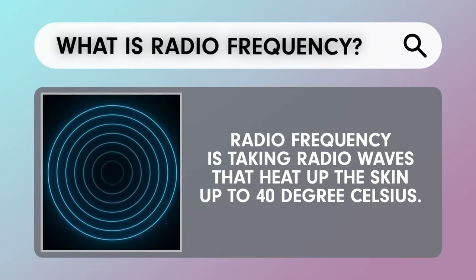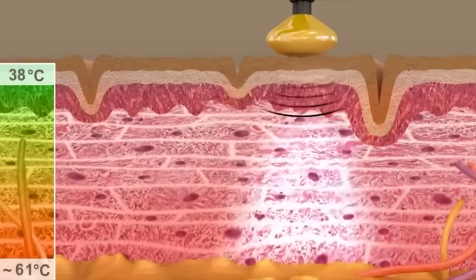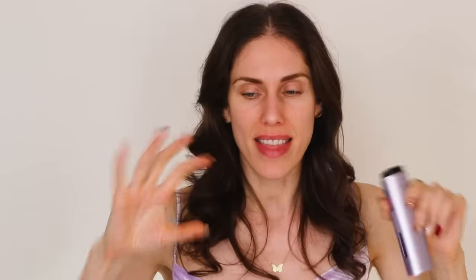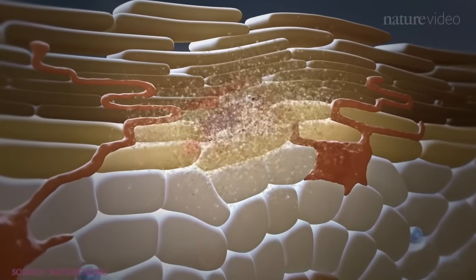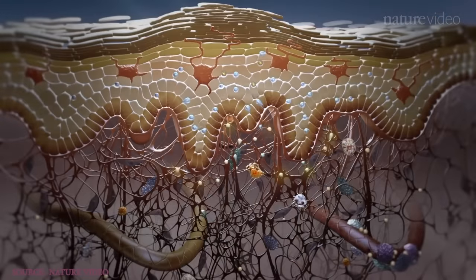Doing that with radio frequency and microcurrents of electricity is fabulous. With other microcurrent devices I normally go on setting five, but with this one the EMS is intense — it's 15 watts, basically shooting electricity into the skin and tightening the muscles. On top of that, the radio frequency takes radio waves that heat the skin to about 40 degrees Celsius. That heat causes the skin to signal that it's being damaged, recruiting the immune system to start remodeling in the deep skin layer.